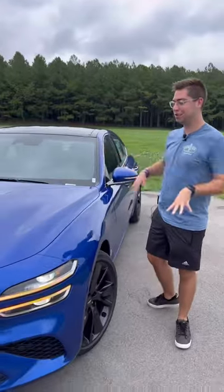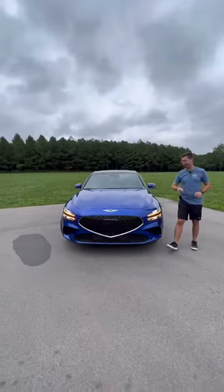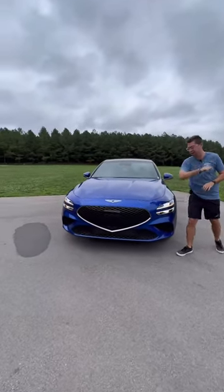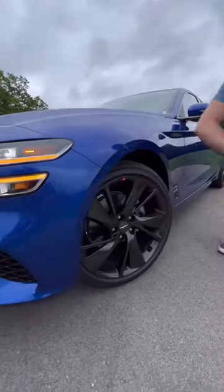The first reason I think you might like this G70 better is because of the design. This is one freaking good looking car — I absolutely love it. The blue paint on this one really finishes it off. You have these beautiful headlights, and to polish it off, we have these gorgeous wheels.